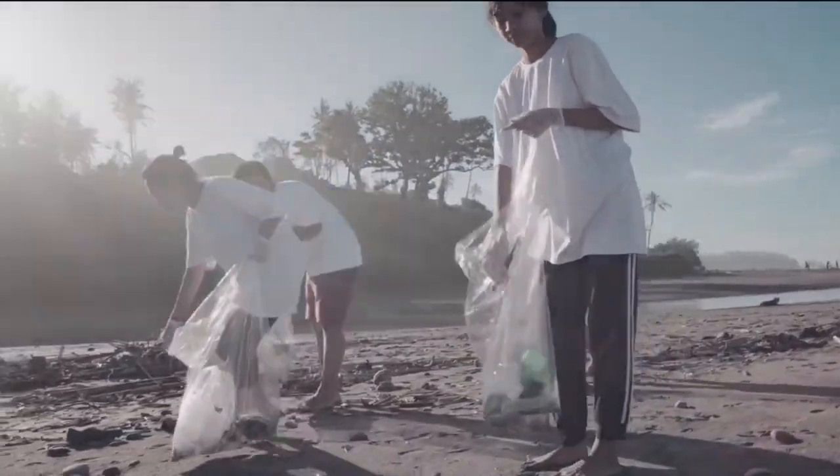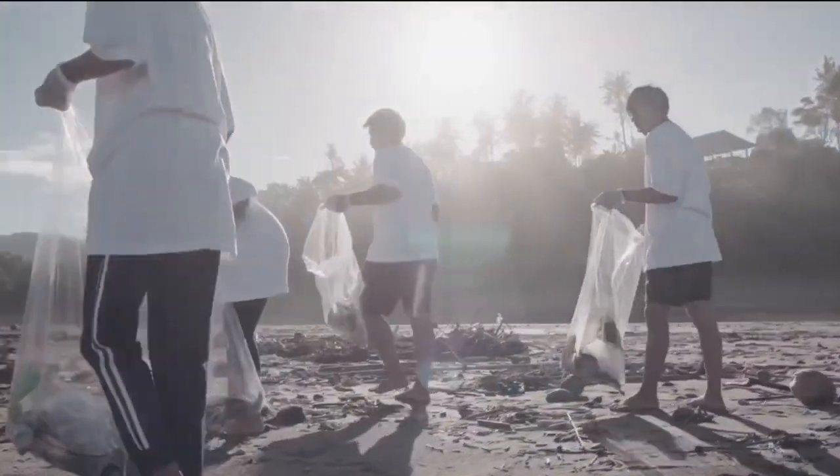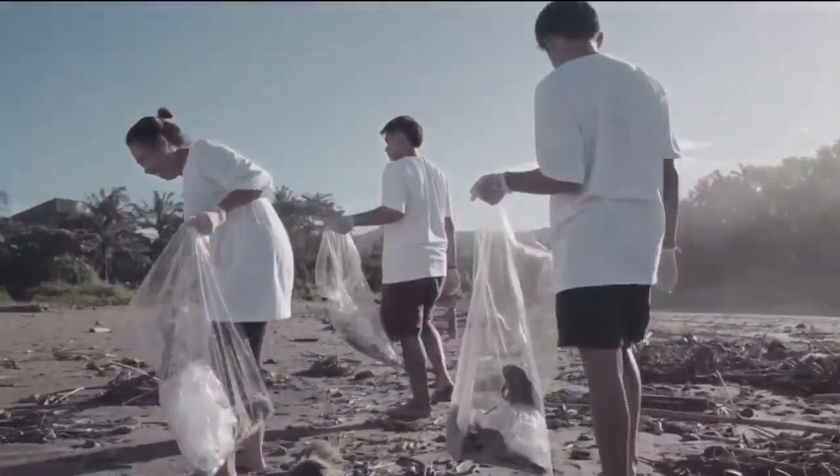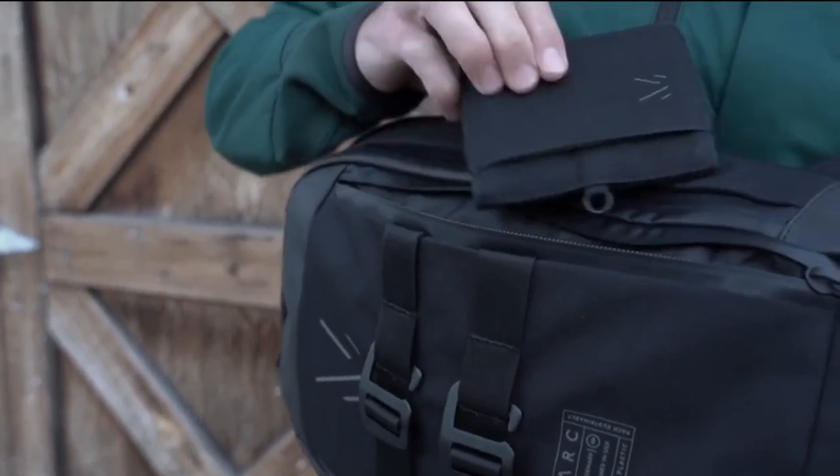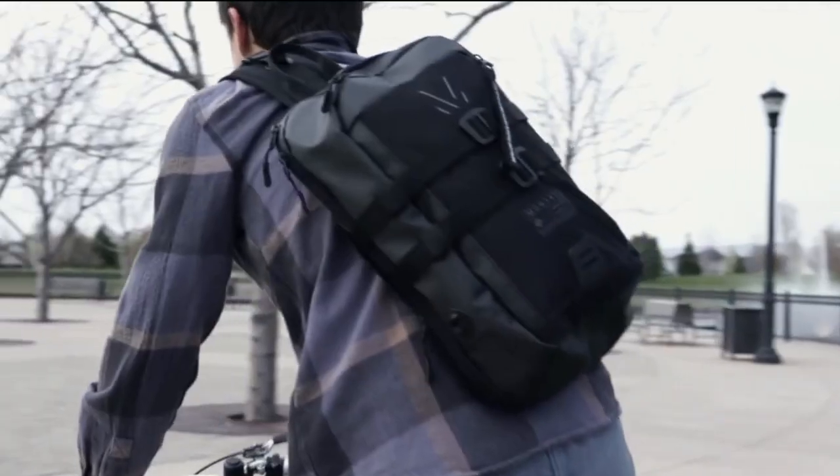After the success of our last campaign, we were able to divert over a million single-use plastics from our oceans and landfills. So we asked the question: what if we did it again? Introducing the Cetra Sling and Cetra Wallet, made from recycled plastic bottles, designed for the sustainable go-getter and everyday move maker.